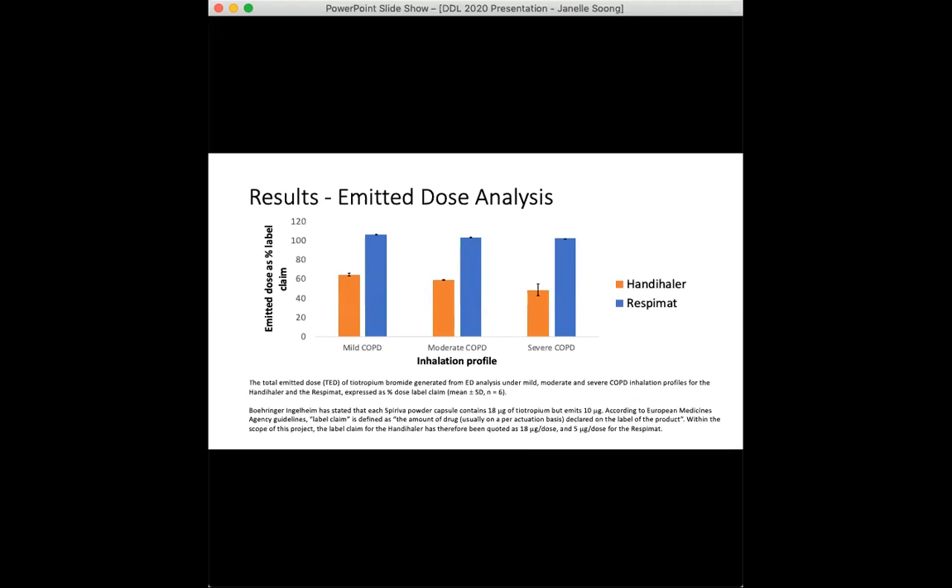With emitted dose testing, it was expected that the handihaler emitted dose values would decrease to a larger extent in more severe COPD, since the handihaler largely relies on the patient's inhalation maneuver. The decreasing trend seen in the handihaler emitted doses from mild to severe profiles is not significant using a 95% confidence interval, suggesting that the handihaler is capable of good dose reproducibility across simulated disease severities. The respimat emitted a much more consistent dose than the handihaler across profiles, and in essence both inhalers perform similarly under simulations of more severe COPD.